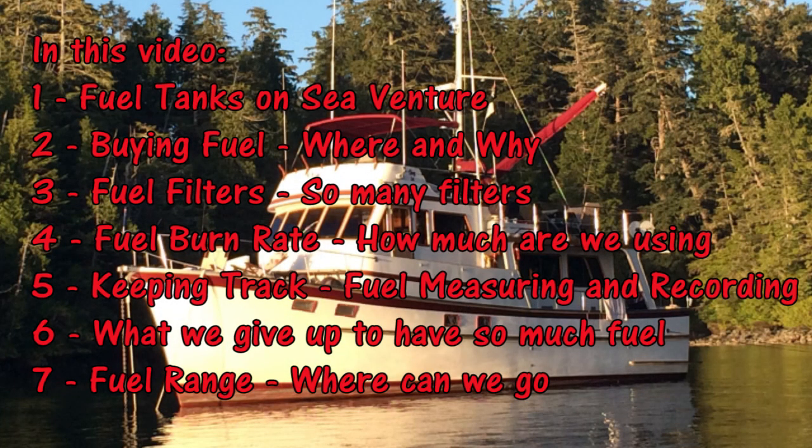In this episode, we're going to talk about fuel tanks on SeaVenture, buying fuel, the fuel filters, our fuel burn rate, how much we're using, how we keep track, measure, and record the fuel, why we give up so much space to have this much fuel, and what we can do with all this fuel after all.